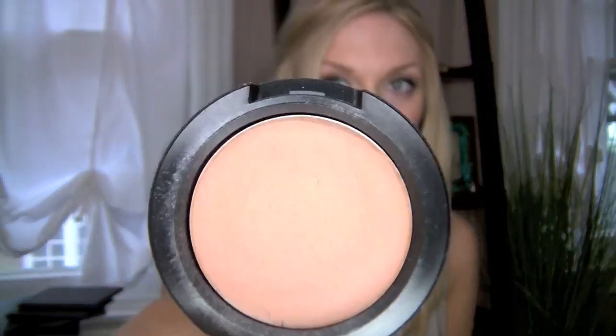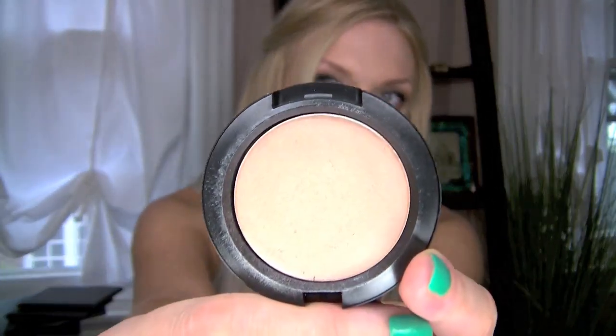This is the MAC Cream Color Base in Fantastic. It doesn't look like much in the pan, but when you actually wear it, it's a really pretty sheared-out bronze — like a golden, warm bronze. I hate to say bronze because it's really not; it just has like a natural warmth to it. I love wearing this under any blush or bronzer, and you can even wear it underneath your foundation to get a really sculpted, soft-focus look to your face, which is gorgeous.